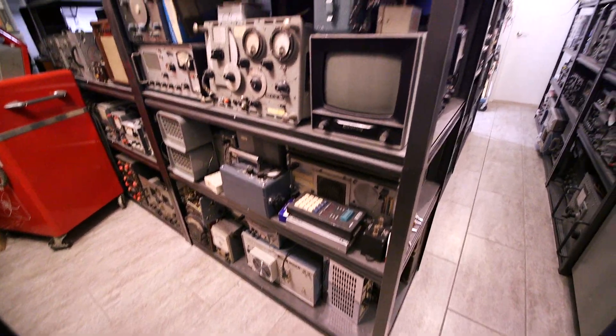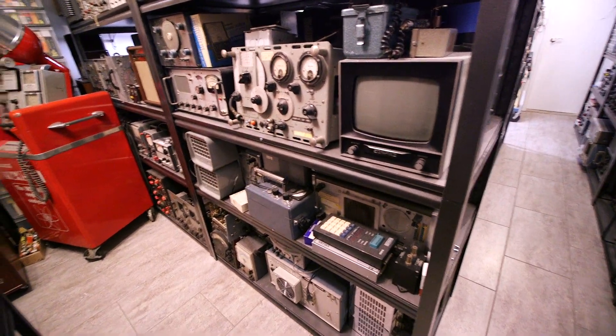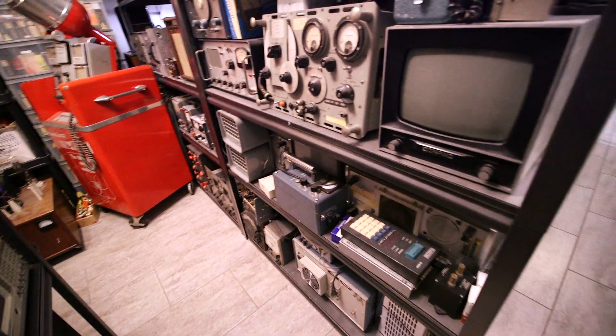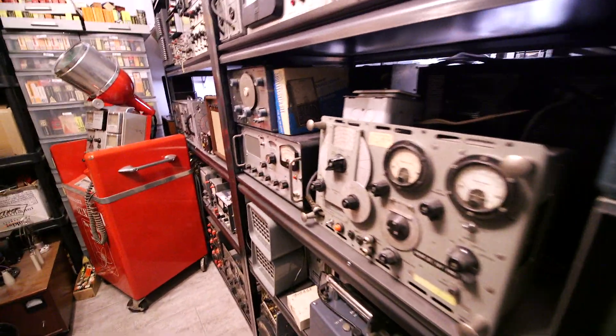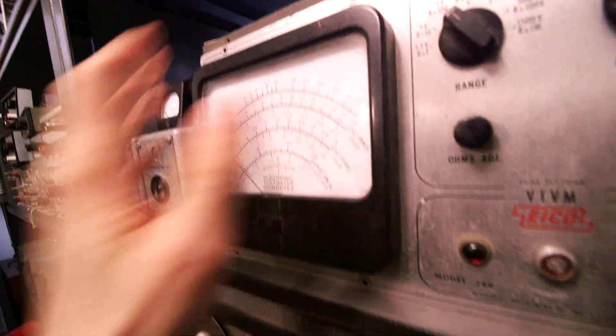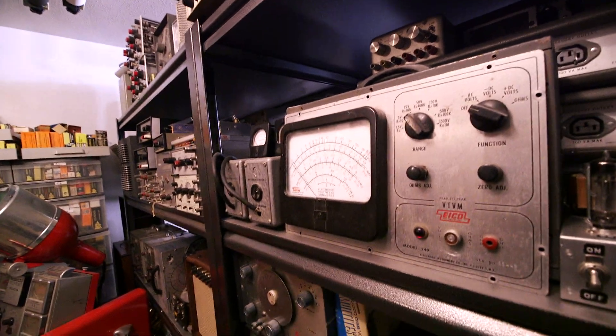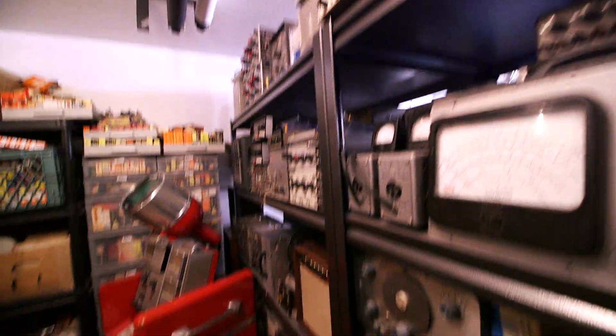So lots of projects over here as well, all stuff that we're going to end up restoring. There's an old Geiger counter down there, some signal generators, an old TRAM — so there's the TRAM Titan 2 right there, that will end up going through. Big old VTVM — look at the size of this meter — that'll be kind of a neat restoration. Just lots and lots of projects.